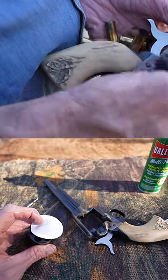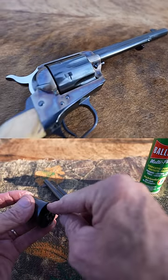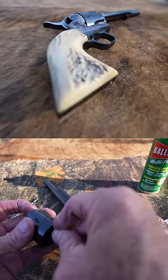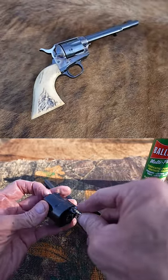Can a revolver be sweet? To me, they can if it's a Colt single action. Great shooter — I love this gun. Slinging out those 250 grain bullets. Nothing like it at all.